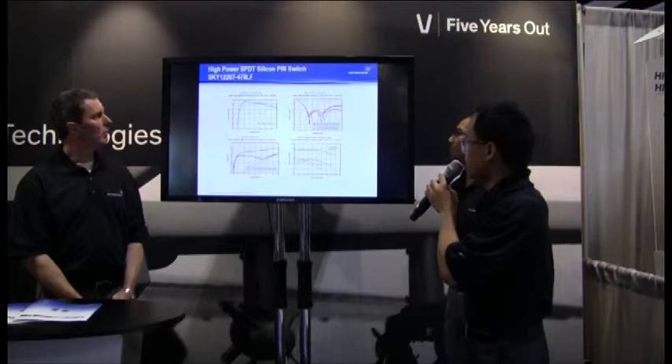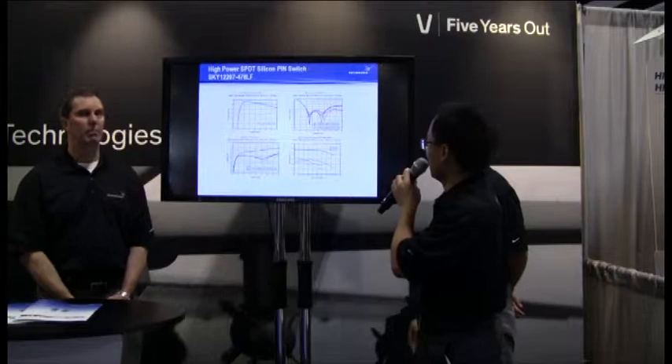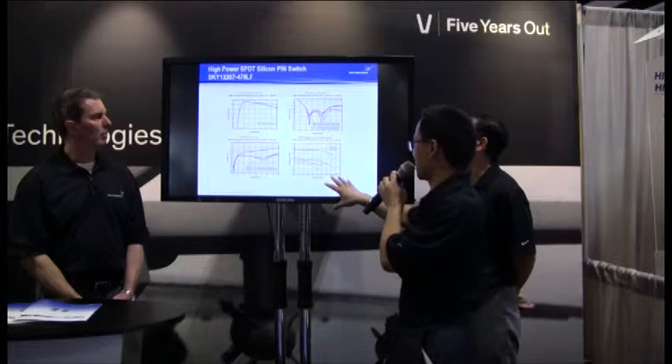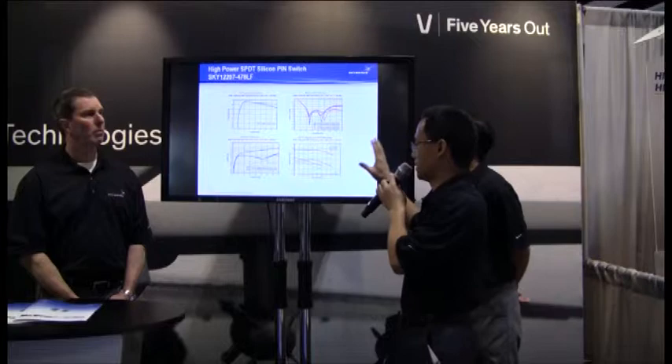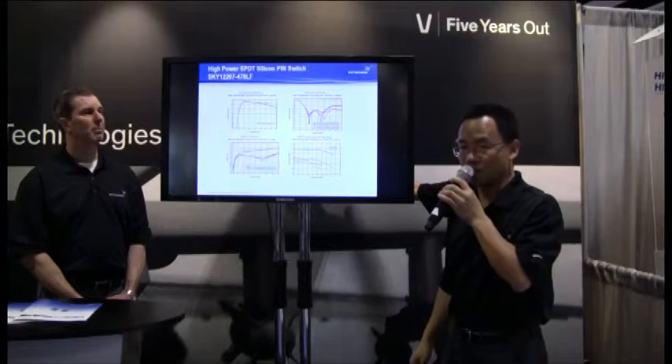The demo board is available upon request. The insertion loss plot shows 0.25 dB at 1 GHz, broadband from 500 MHz to 3.5 GHz, with very good input/output return loss. The power handling plot shows performance at 28V and 5V with different currents — customers sometimes use different voltages, 5V or 28V, and these plots provide convenience for customer applications.